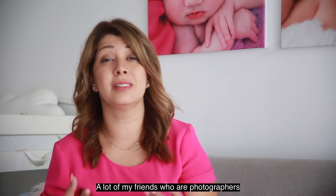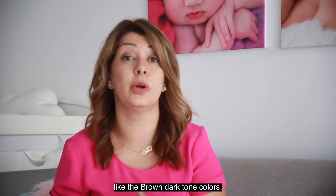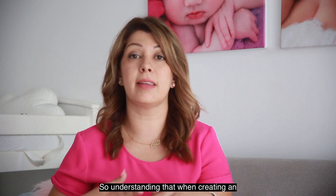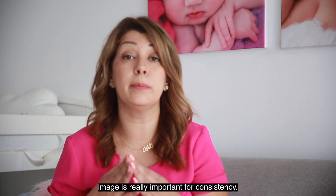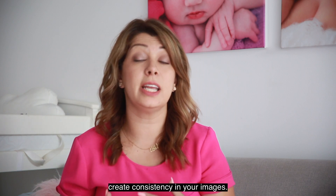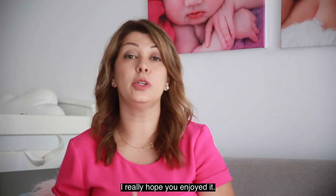A lot of my friends who are photographers like the brown dark toned colors — that's the mood of their images. So understanding that when creating an image is really important for consistency. There you have it, that's three tips on how to create consistency in your images. I really hope you enjoyed it.